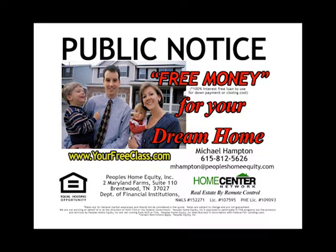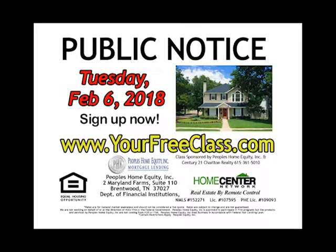Public notice: get free money for your dream home. First-time home buyers are eligible for up to $9,000 in free money. We'll explain this savings and more at this free incredible class — Tuesday, February 6th at 7 p.m. You'll learn about zero-down loan programs, how to get the seller to pay closing costs, techniques for finding the right home, and how to tap into the multiple listing service computers. Register online at yourfreeclass.com.